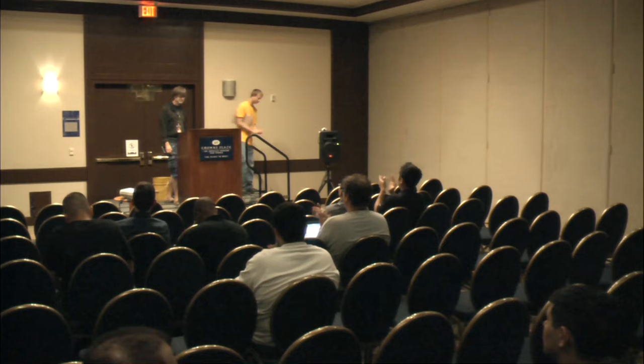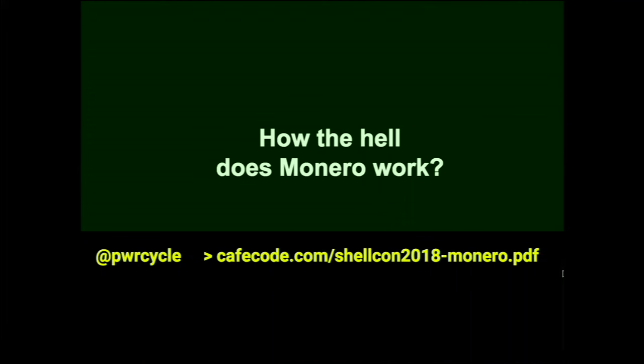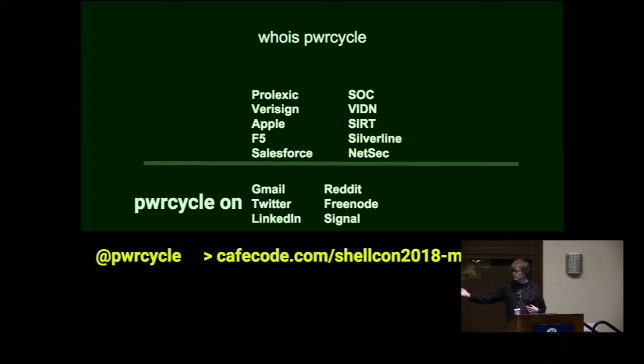Thank you. Hi everybody, I'm PowerCycle. My day job is a network security engineer. I've worked at a couple of the big DDoS companies, so a lot of what I do is analyze network traffic. If you want to get a hold of me, you can find me on Gmail, Twitter, LinkedIn, Reddit, and Freeno as PowerCycle.